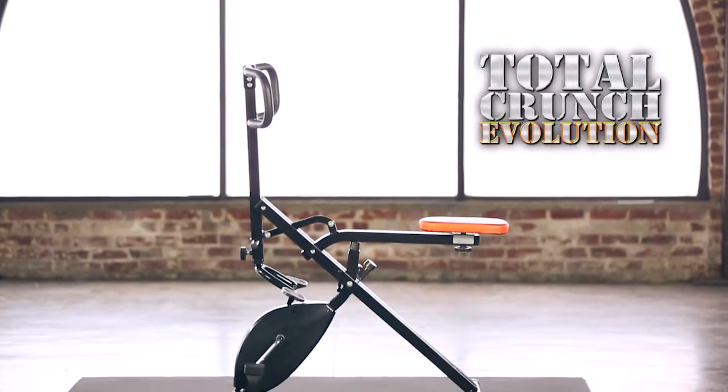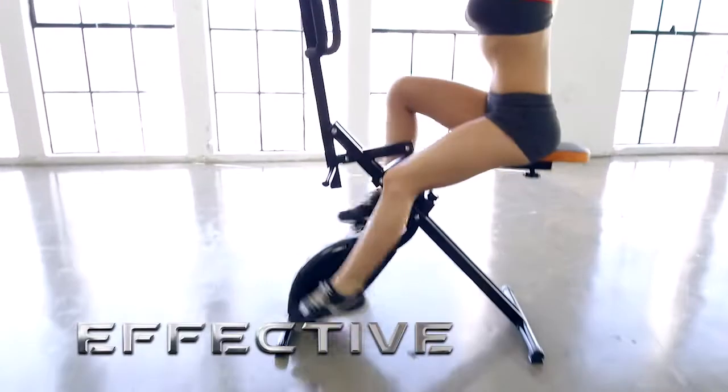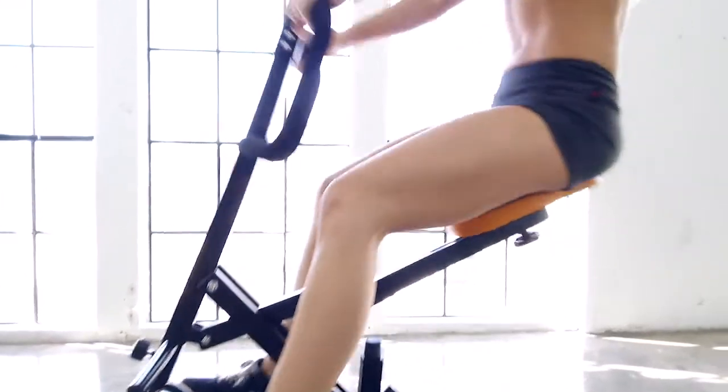Introducing the Total Crunch Evolution — simply the most complete, versatile, and effective workout device on the market today. Total Crunch Evolution's cutting-edge, dual-purpose fitness design